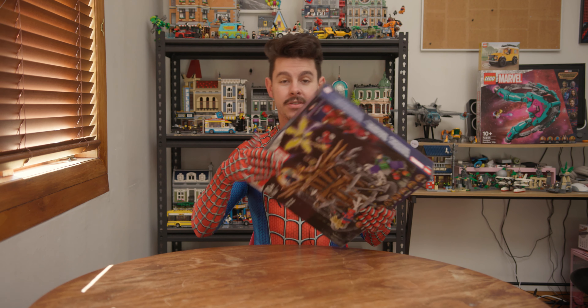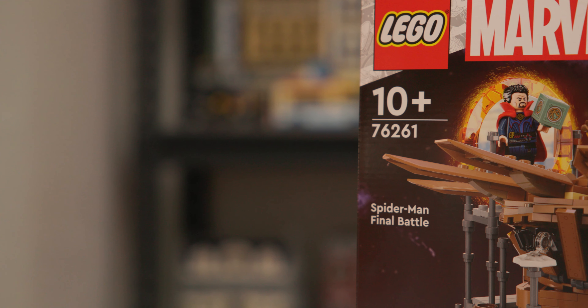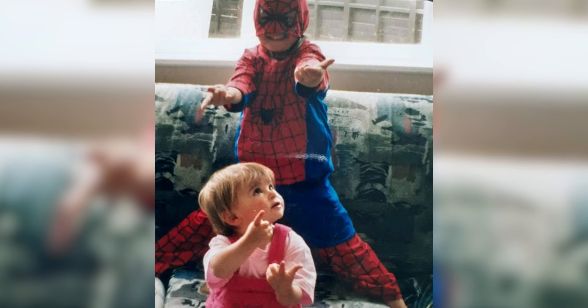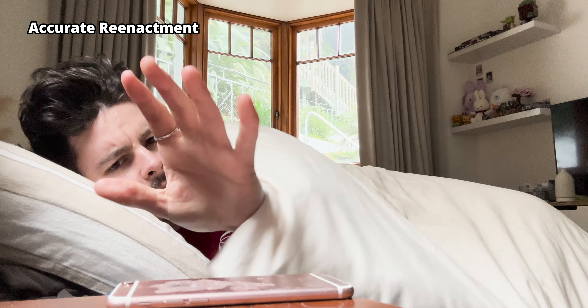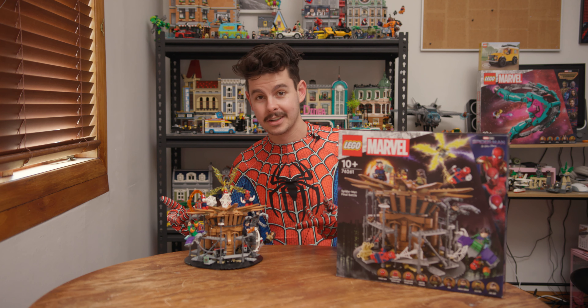One of the most hyped LEGO sets of 2023 is finally here — this is set 76261, Spider-Man Final Battle. But does it live up to the hype? I grew up watching Spider-Man and he's my favorite superhero, so when I woke up one morning in May and saw this set had been unveiled I was so excited. I was tempted to fly to my nearest LEGO store just to get it on release day, but thankfully my local toy store got it early. Let's take a look at it.